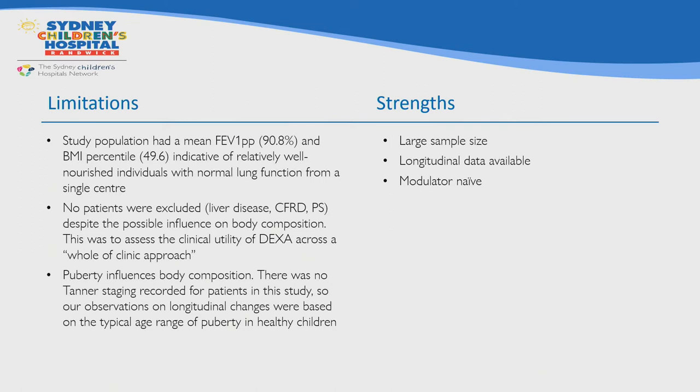Our study had some limitations: this is a single center study, our mean FEV1 was fairly good and BMI centile was close to the 50th indicating a fairly well-nourished population. We did not exclude patients with liver disease, diabetes, or pancreatic sufficiency, with the intention to assess DEXA as a whole-clinic-approach tool just as we would use BMI. Unfortunately we do not have tanner staging recorded, so our observations on longitudinal changes were based on the typical age range of puberty in healthy children. Strengths included a large sample size, repeated measures available up to five scans for individuals, and this was probably one of our last opportunities to collect information on a modulator-naive population.